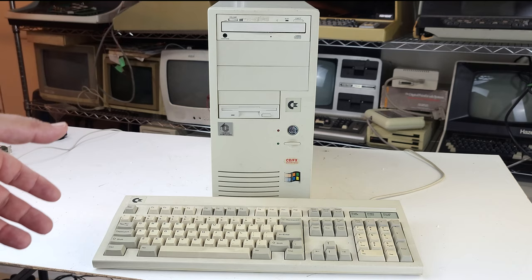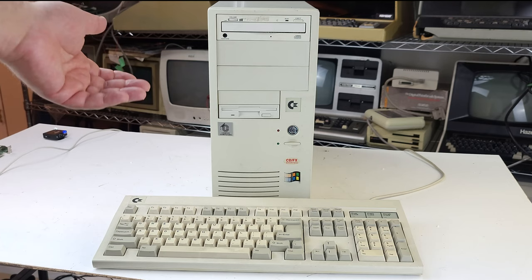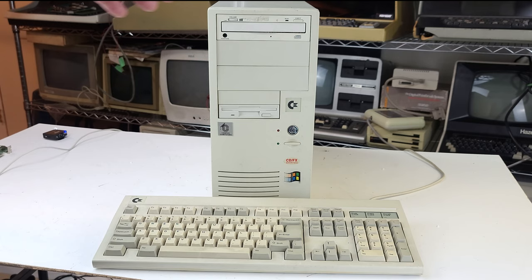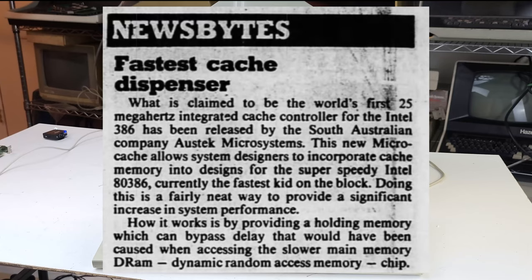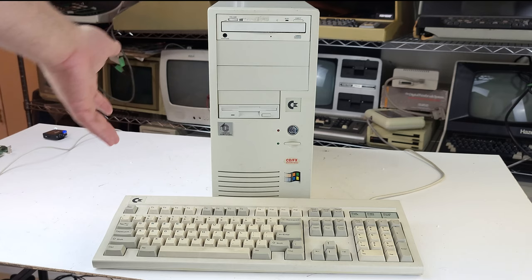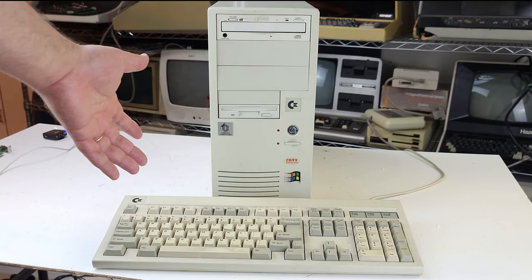Things were just different back then. You can still do an upgrade with modern hardware and get a major difference — going from a conventional hard drive to a solid-state drive, absolutely you'll notice a big difference. But there was just something special about this era, because all you really had to do is change the CPU and boom, you had a completely different computer. Every so many months there was some new CPU out — going from a 286 to a 386 or 486, updating your graphics card for 3D acceleration, going from DOS to Windows 95, getting a CD-ROM for the first time.